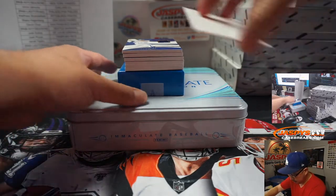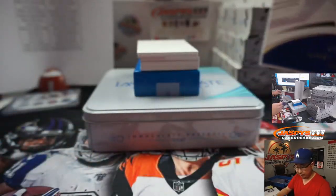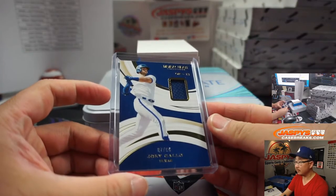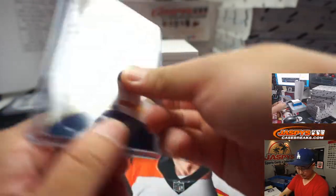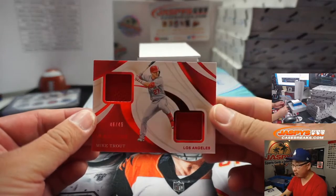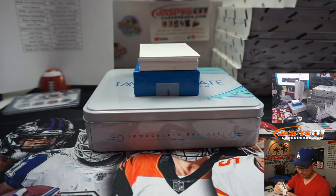There are some trade rumors about this guy coming up — Joey Gallo, 87 out of 99, piece of his jersey for the Rangers. That's going to go to Jarrell Taylor. BD pointing out Gallo's a .212 career hitter, but how many home runs has he had? He can hit the ball a ton.